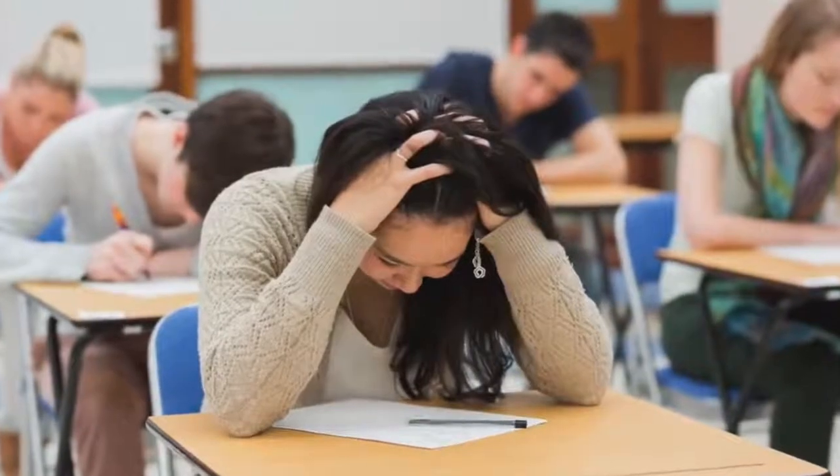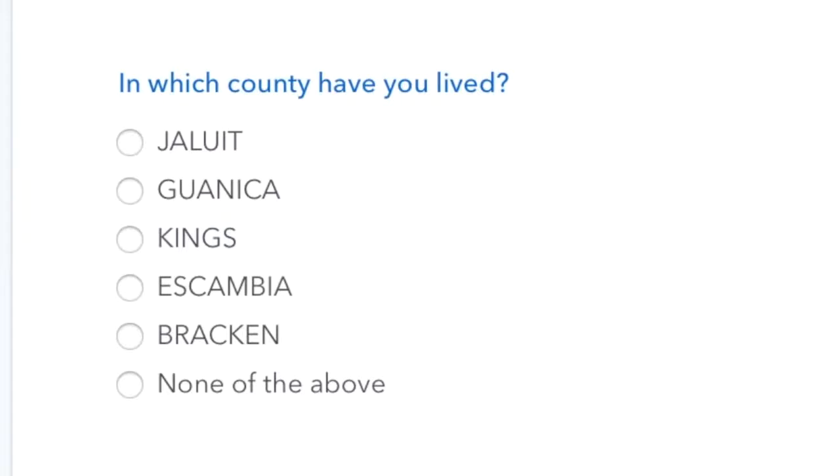Then it had me answer some multiple choice questions — I kind of felt like I was back in school taking an exam. The first question was which cross street is closest to your address, and I literally had to pull out Google Maps to figure it out. Then they asked what country I had lived in, listing five countries I'd never heard of, plus 'none of the above' which I selected. Then they asked which name I was associated with, and in the list was my middle name — which is pretty creepy when you think about it.